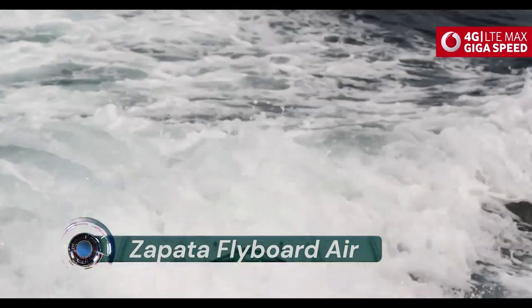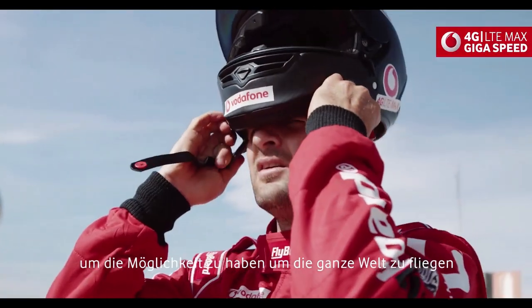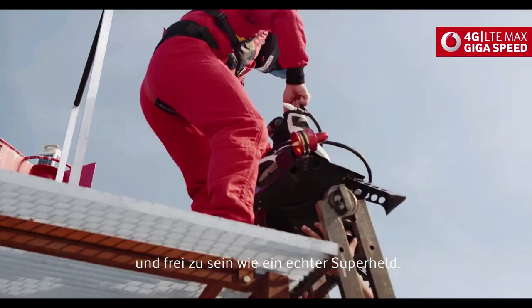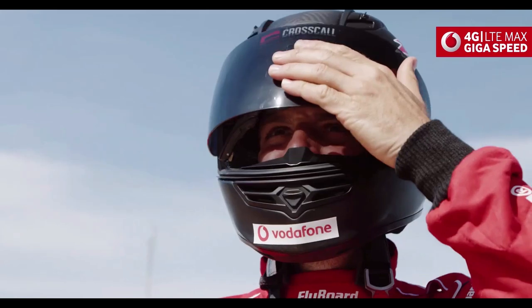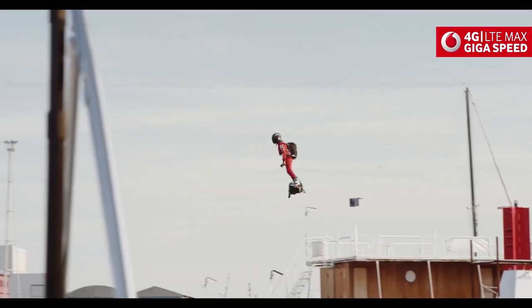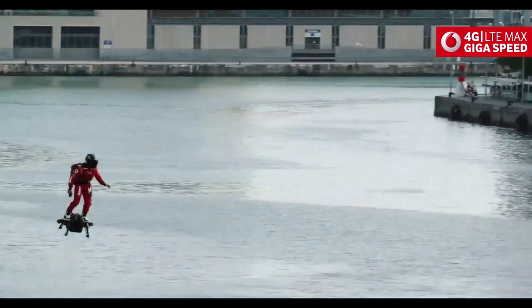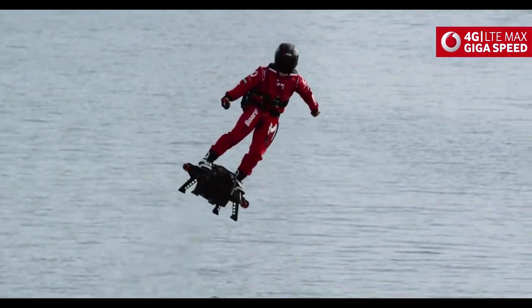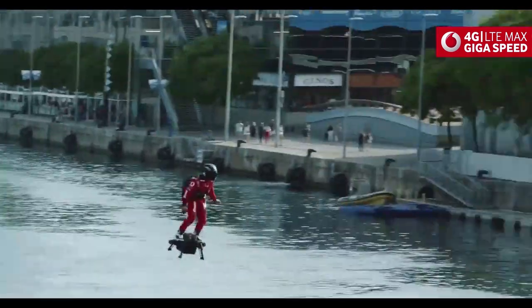Zapata Flyboard Air. Zapata, a former jet ski champion and French inventor, has accomplished what many of us just dream of — flying. The feat was achieved thanks to his own invention, the Flyboard Air, a type of jetpack that is powered by gas turbines marketed under Zapata's own company, Zapata Racing.